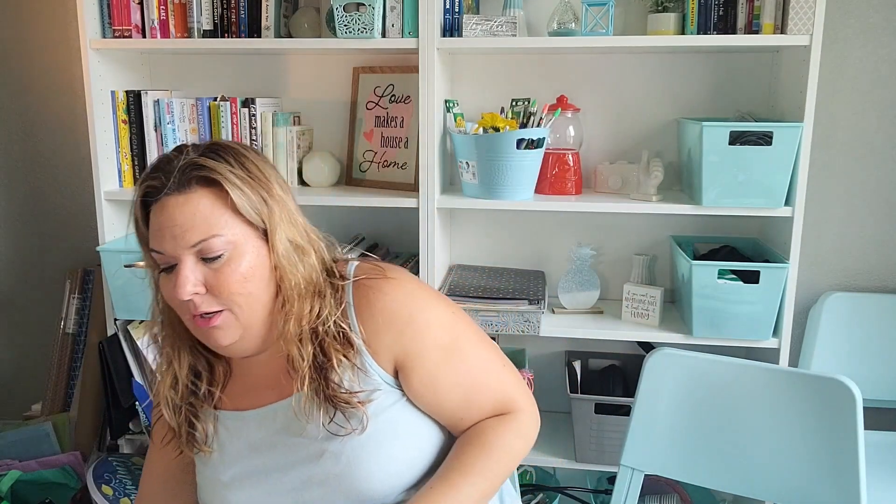This is actually not in the crafting section — it's in the automotive section, the man section. I got some masking tape for crafting. I thought, what a killer deal to get it for a dollar. I have a craft I'm going to be doing and I needed some masking tape for it, so I picked that up.